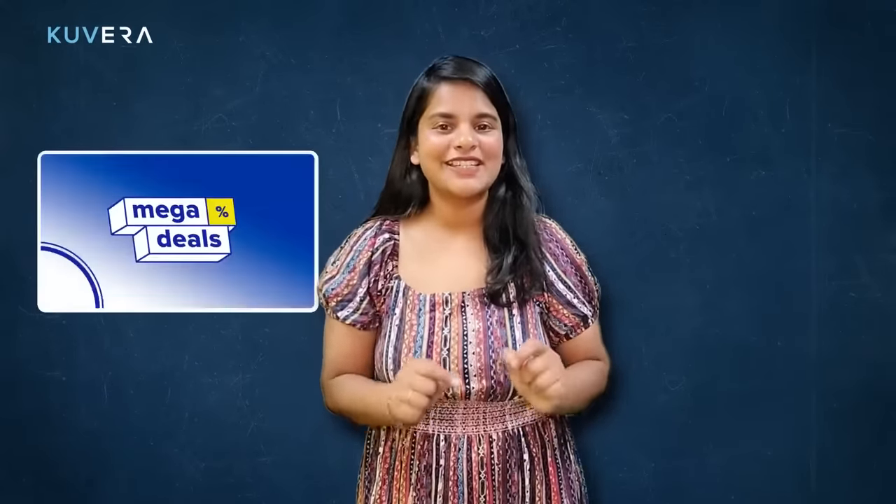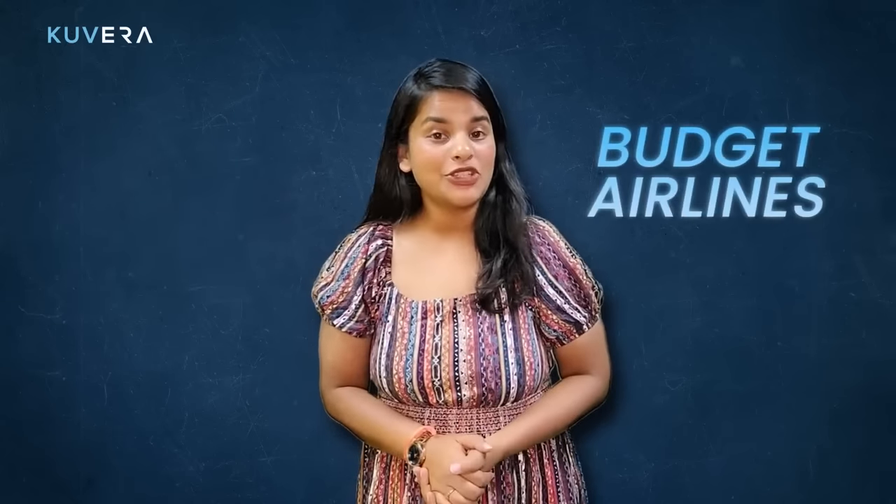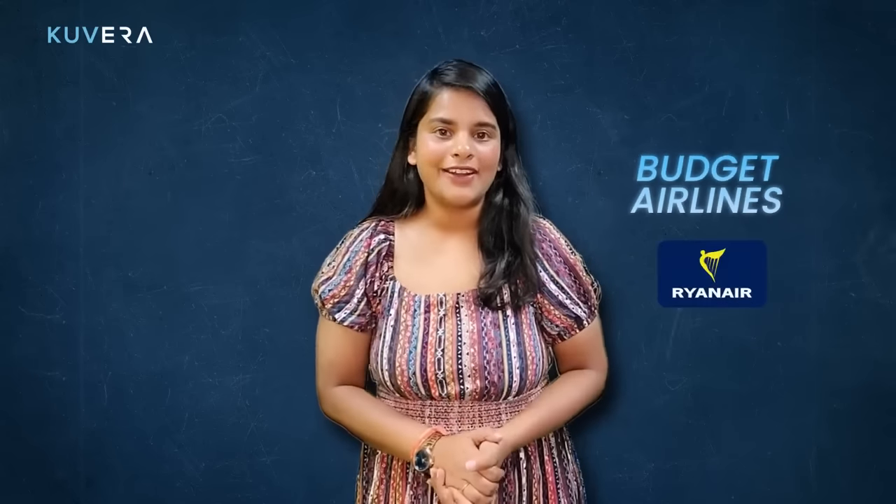Be flexible. If you are open to different dates and destinations, you will have more options and be able to take advantage of last minute deals. For example, if you are planning a trip to Europe, you could visit multiple countries and save money on flights by using budget airlines like Ryanair or EasyJet.